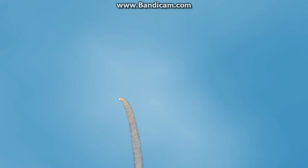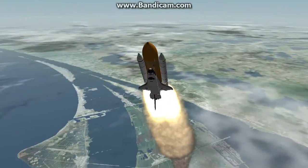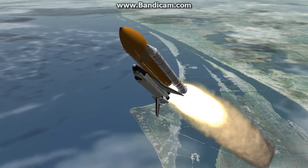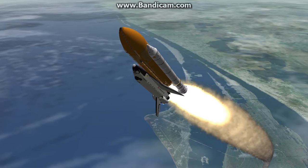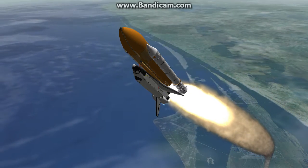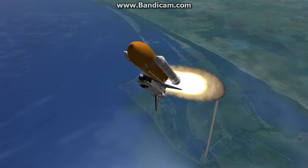3 engines now throttling down as Endeavour passes through the area of maximum dynamic pressure on the vehicle in the lower atmosphere, approaching one minute into the flight. Endeavour, go at throttle up. Roger, go at throttle up. Endeavour's three main engines now back at full throttle, all three engines in good shape.